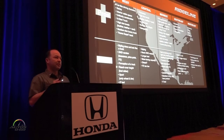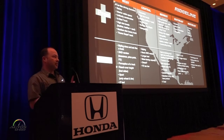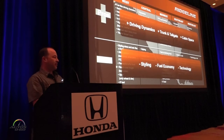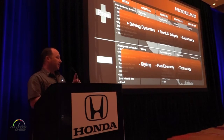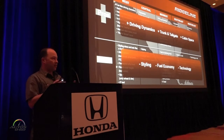In figuring out what to do for the second-generation Ridgeline, we traveled across the United States and talked to existing customers, dealers, and potential new customers, gathering pros and cons from the current product. We found pretty consistent feelings: things they liked included driving dynamics — once customers got in the truck they bought it. The trunk and tailgate were features they couldn't live without. The cabin space was the largest in the segment and they really appreciated that.